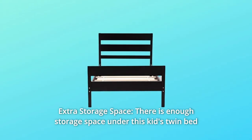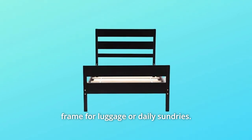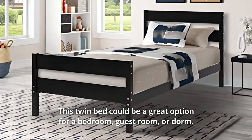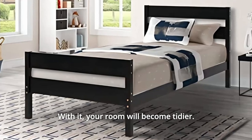Number 2: Extra Storage Space. There is enough storage space under this kid's twin bed frame for luggage or daily sundries. This twin bed could be a great option for a bedroom, guest room, or dorm. With it, your room will become tidier.